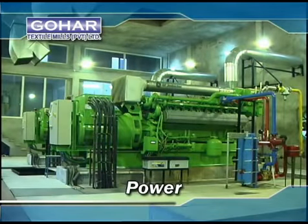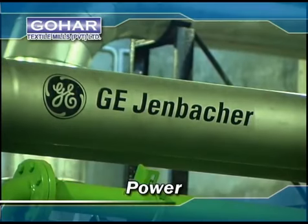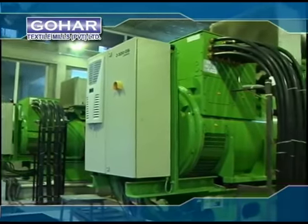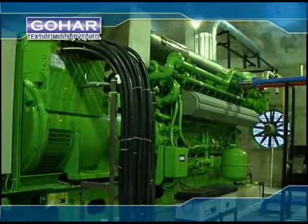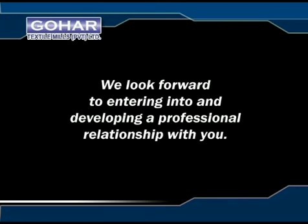Our in-house power generation enables us to have a consistent and uninterrupted, cheaper supply of electricity for continued production activities. We look forward to entering into and developing a professional relationship with you.